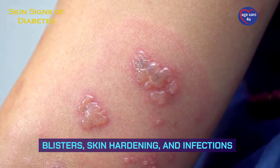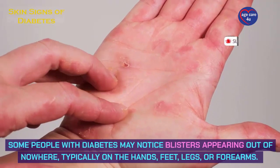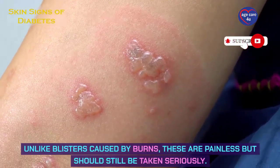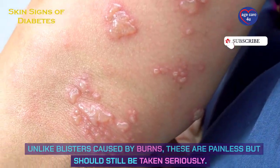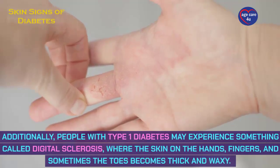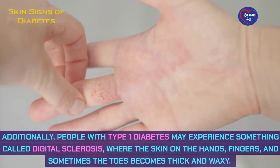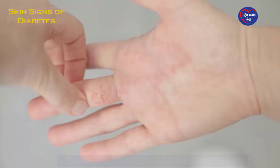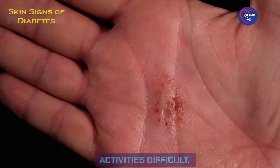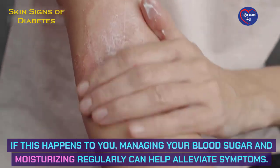Blisters, skin hardening, and infections. Some people with diabetes may notice blisters appearing out of nowhere, typically on the hands, feet, legs, or forearms. Unlike blisters caused by burns, these are painless but should still be taken seriously. Additionally, people with type 1 diabetes may experience digital sclerosis, where the skin on the hands, fingers, and sometimes the toes becomes thick and waxy. This condition can limit movement and make daily activities difficult. Managing your blood sugar and moisturizing regularly can help alleviate symptoms.